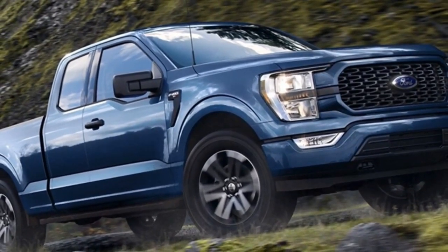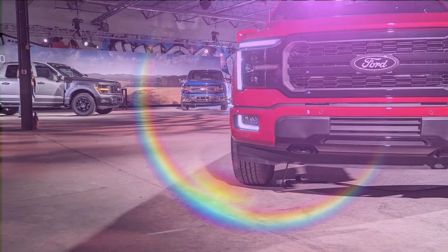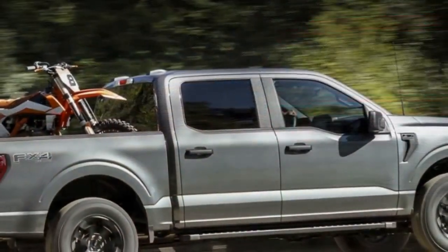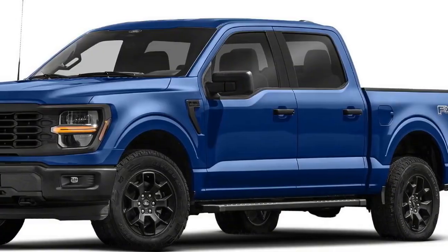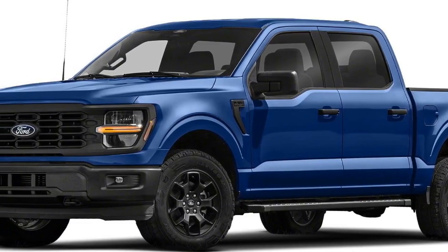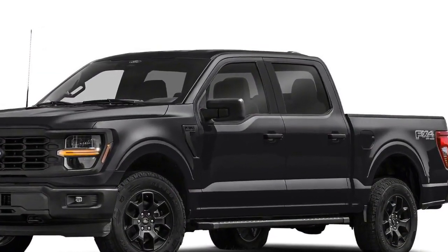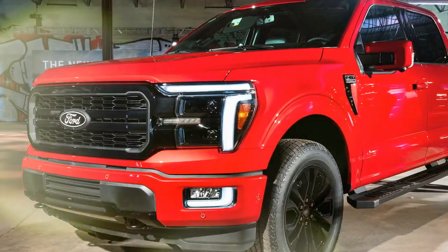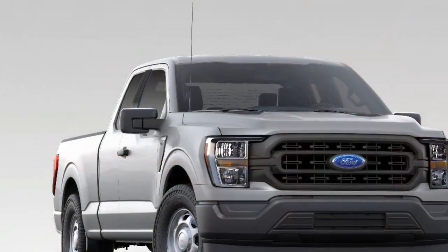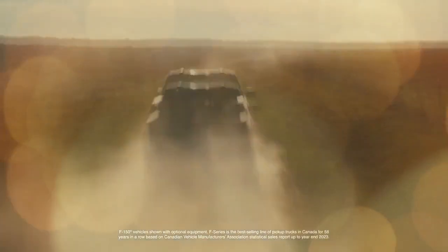The 2024 Ford F-150 continues its reign as a top contender in the light-duty truck segment, boasting a tech-laden interior, a range of powerful engines, and the innovative Pro Power Onboard system. The biggest interior change for 2024 is that every trim level now features a standard 12-inch touchscreen infotainment system and a matching 12-inch digital instrument cluster, creating a sleek, driver-focused cockpit. A head-up display is also available for the first time.